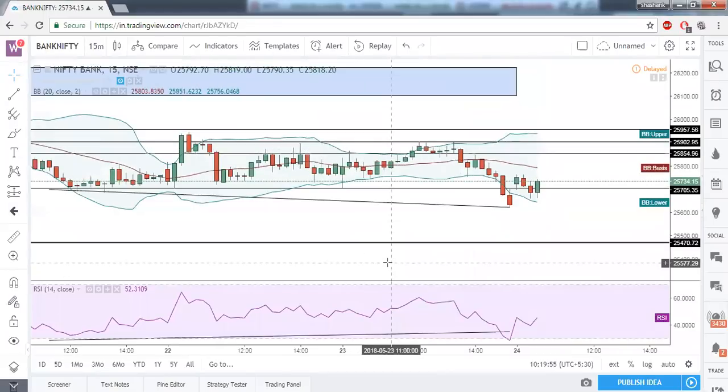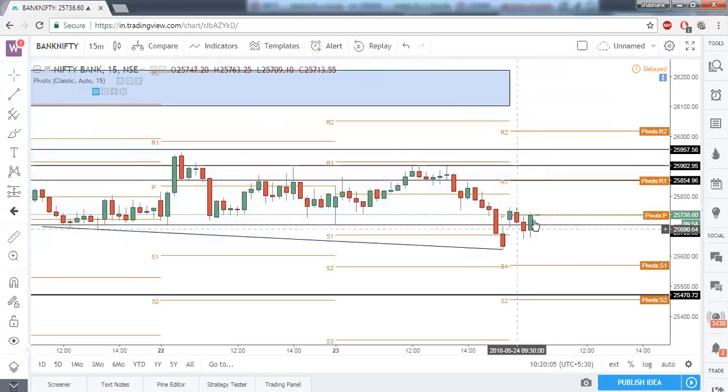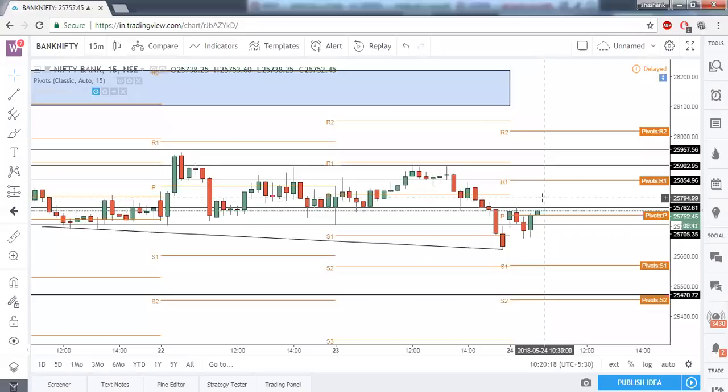On the 15-minute time frame, enabling pivot points — price is currently at the central pivot point, so Bank Nifty is entering the bullish zone. Once today's high is taken out, very strong bullishness can be seen until 25,854. Current price is 25,750, so we can expect a 100-point rally if Bank Nifty closes above today's high of 25,760 on the 15-minute time frame. On the one-hour time frame we have bullish divergence, and the immediate resistance is 25,760.